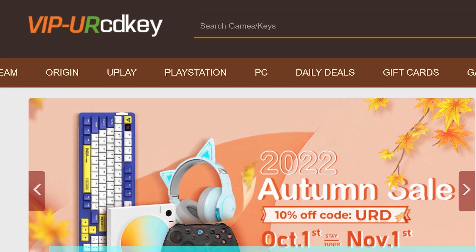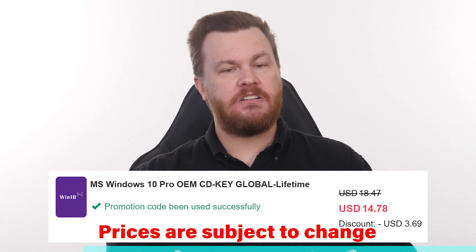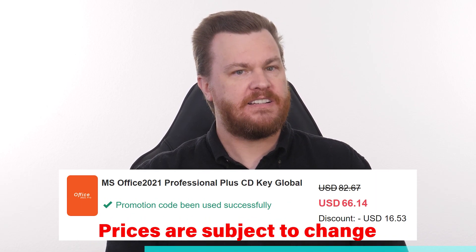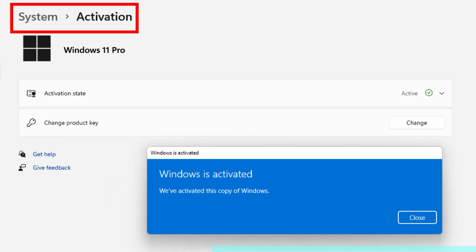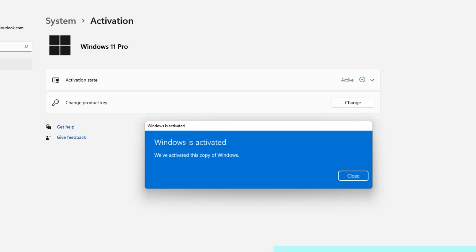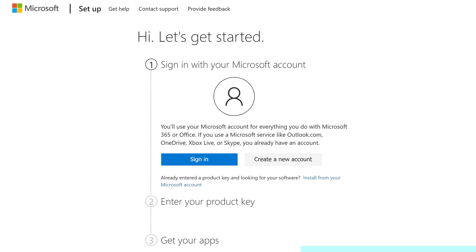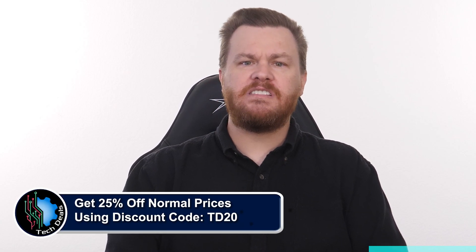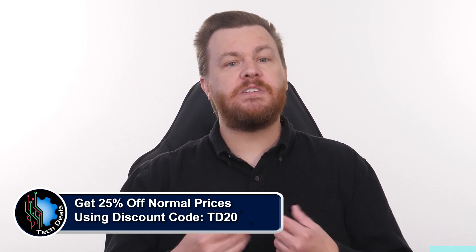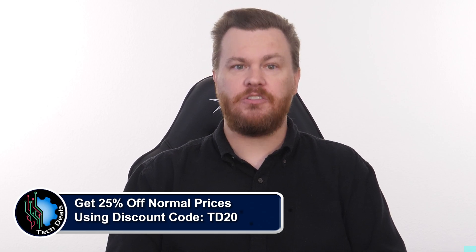Looking for a Windows 10 or 11 product key but you don't want to spend $100 to $200 for it? Our sponsor URCD Keys provides discounted Windows keys at amazing prices: $15 for Windows 10 Professional, $21 for Windows 11 Professional, and just $60 for Microsoft Office 2021 Professional Plus. These product keys are the real deal — they activate directly with Microsoft Online, linked to your Microsoft account, and they work forever. For Windows, go to Settings, Update and Security, Activation, click Change Product Key, and paste the key from URCD Keys. For Office, go to setup.office.com, sign in with your Microsoft account, paste the product key, and download Office 2021 Pro Plus directly from Microsoft. Use discount code TD20 to save 25% off the already deeply discounted prices. We've been using product keys from URCD Keys for almost five years now without any issues.